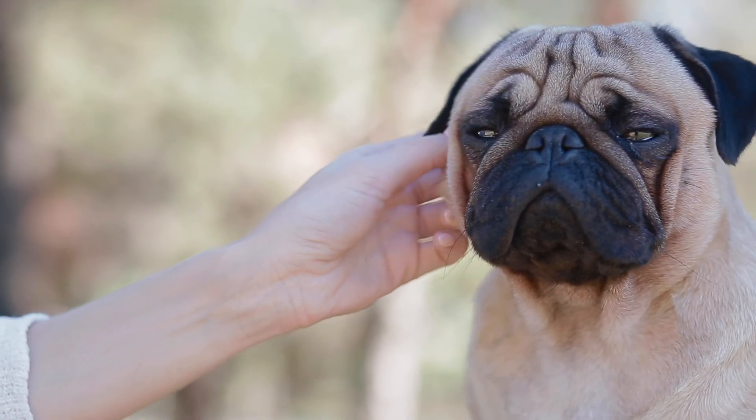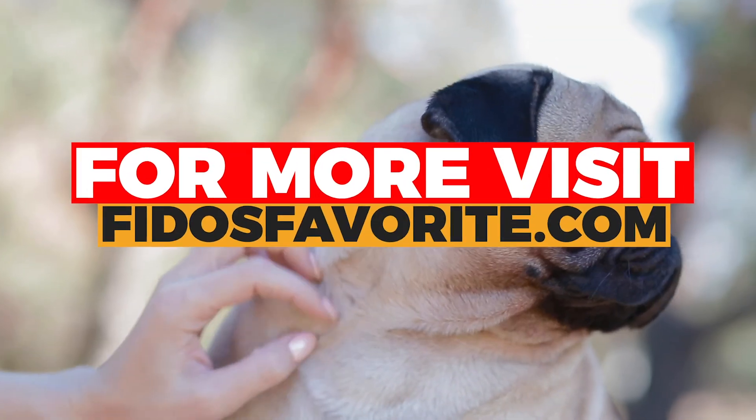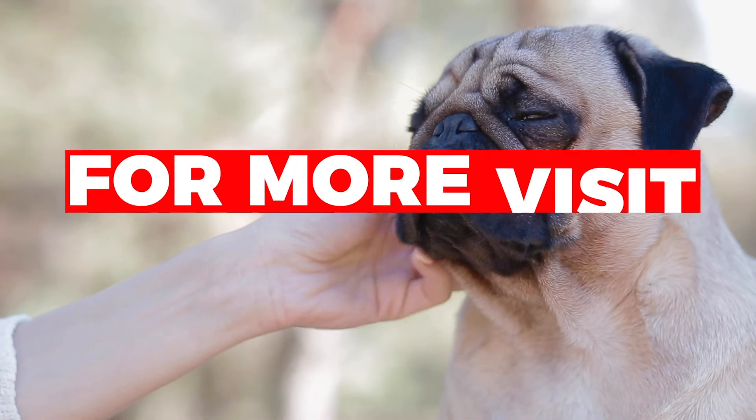So this was our picks for the best 5 dog training collars available on the market today. We hope you found this useful and we've left a link in the description for the full article on FidosFavorite.com.